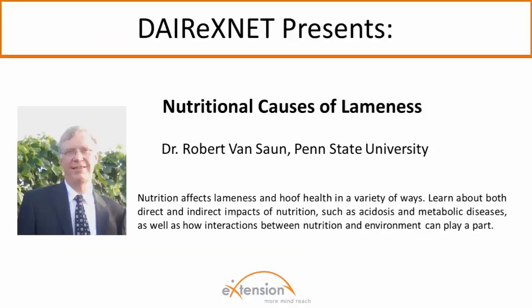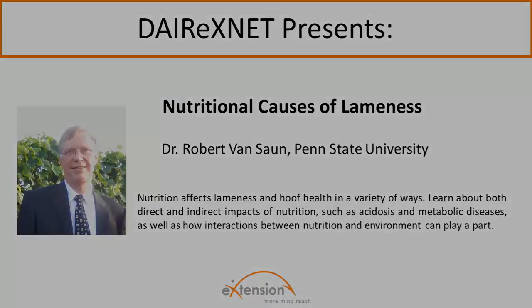Today's presenter, Robert Van Zahn, is an extension veterinarian and professor of veterinary science at Pennsylvania State University. He has been on faculty at Penn State for 17 years with responsibilities in teaching, extension, and field investigation. Dr. Van Zahn received his veterinary degree and completed his master's degree and residency training at Michigan State University, and earned a PhD in ruminant nutrition from Cornell University. He was in private veterinary practice in New York and Michigan and a clinician at Oregon State University's College of Veterinary Medicine. His research and extension programs focus on the integration of nutrition, animal health, and productivity, emphasizing the critical role of pregnancy nutrition on animal performance. His dairy cattle research primarily addresses transition nutrition to reduce metabolic disease and promote productive and reproductive performance.